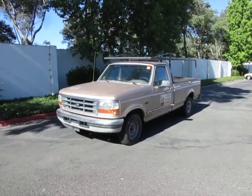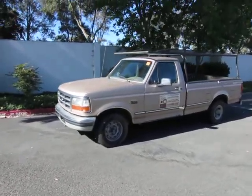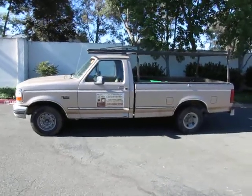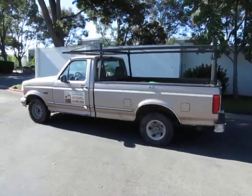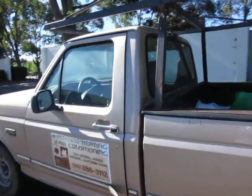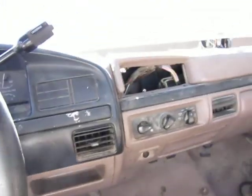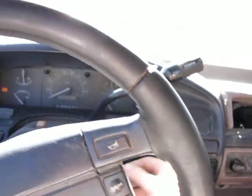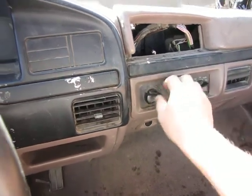This is lot 108. This is a 1996 Ford F-150. The air conditioner still works.